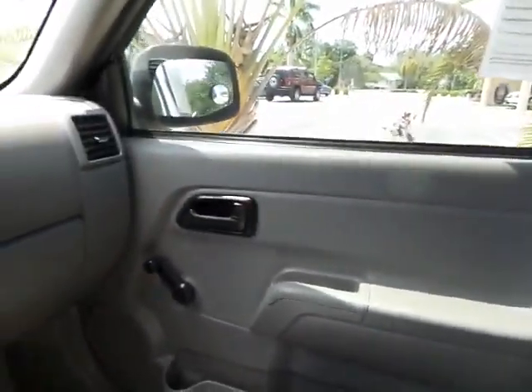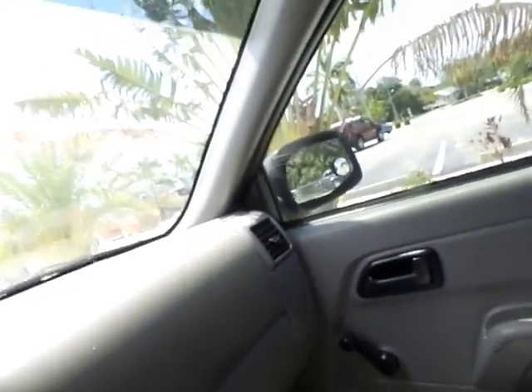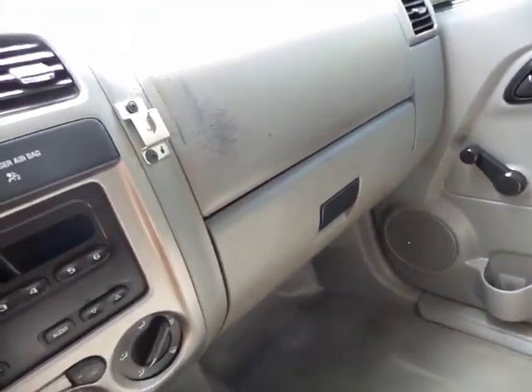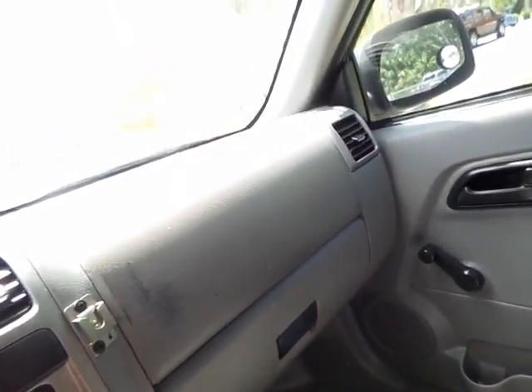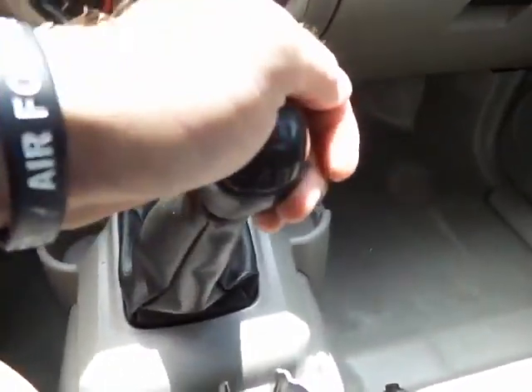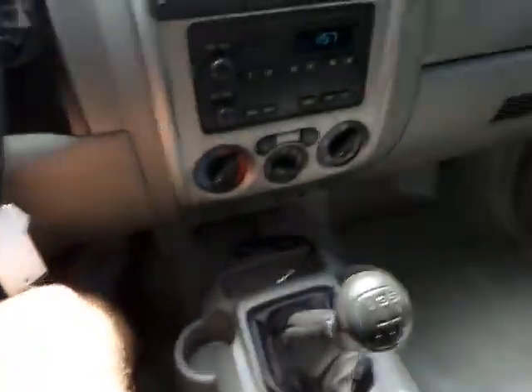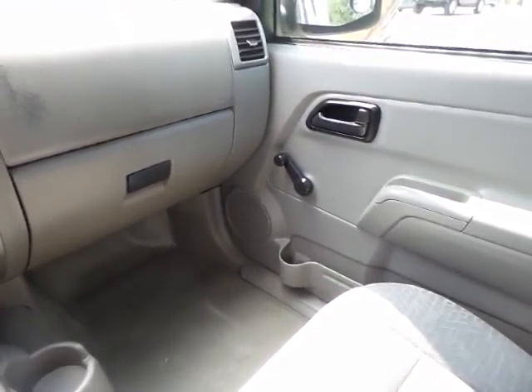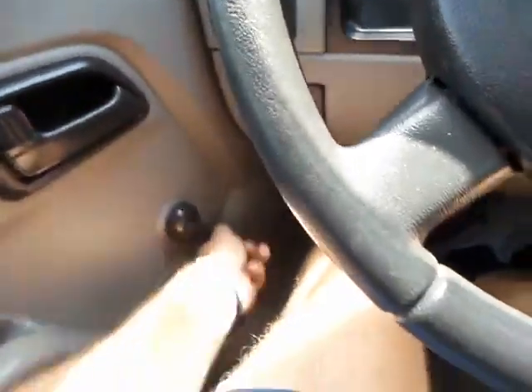Moving on now to the interior. The door panels are in good shape, not all worn out and torn. The headliner is not all drooped down. A/C blows ice cold. Manual transmission shifts nice and smooth, goes into every gear without resistance — it has a five speed. Cup holders and everything here, overall just really clean. The radio works fine. It has crank windows, so you don't have to worry about the motor going out in those.